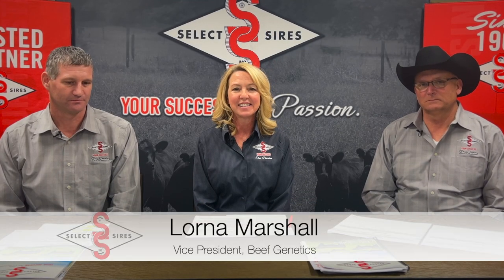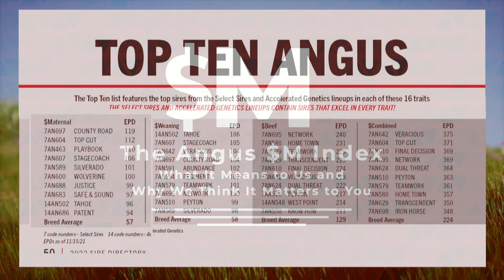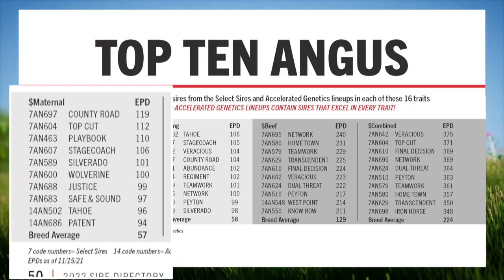Welcome back to the 2022 Select Series. I am here with Joe Myers and John Herrick who lead our Angus acquisition efforts and we just wanted to spend a few minutes and talk about the Dollar Maternal Index. We have a lot of team discussions about this particular index and it's something we've been really focused on the last couple of years, building a lineup around it. It's been exciting to see so much interest evolve in it over the last couple of months in the purebred Angus world.